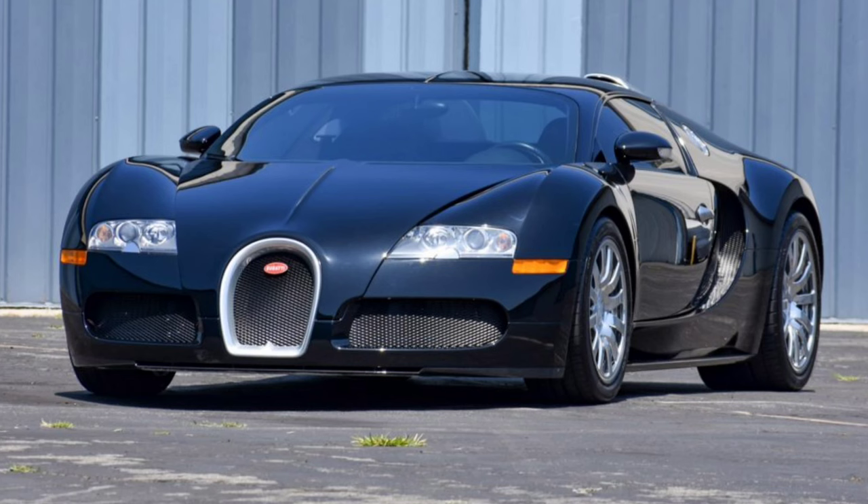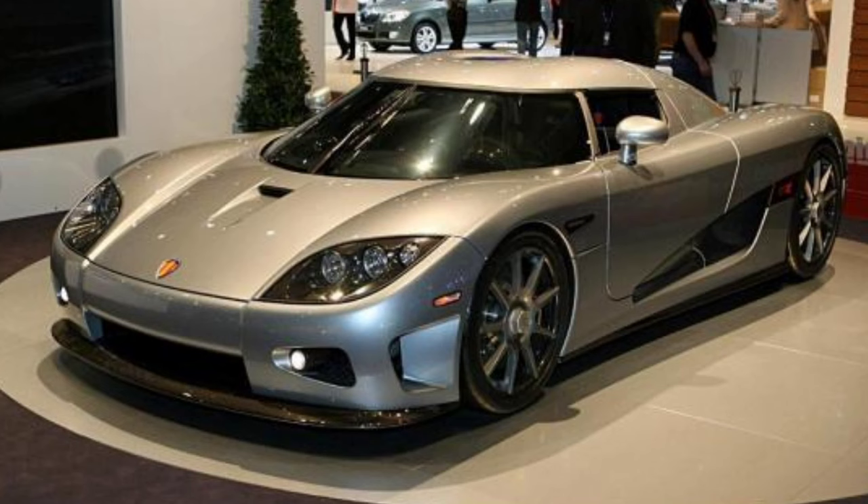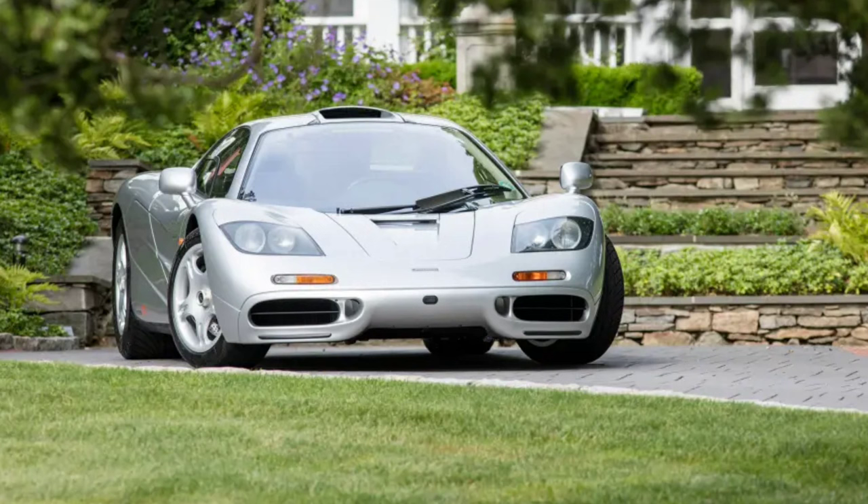Ford claimed outstanding numbers: a zero-to-60 of 3.1 seconds, putting it right on par with the Ferrari F40 and McLaren F1; a zero-to-100 in about 6 seconds; a quarter mile of 10.9 seconds; and a claimed top speed of 253 miles per hour.